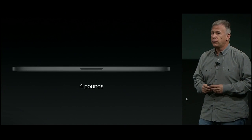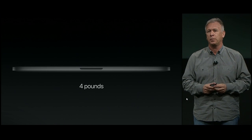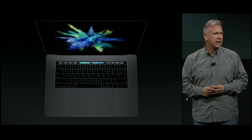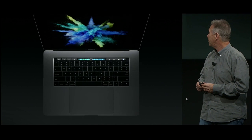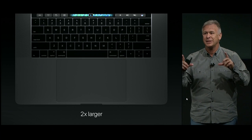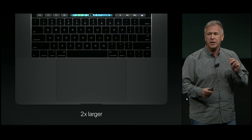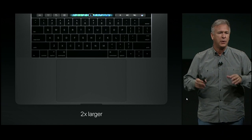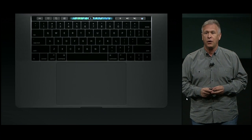It weighs just 4 pounds — again, half a pound less. Four pounds for a high-performance professional 15-inch notebook — that's just unheard of. But what's really impressive is when customers open it up for the first time and look inside, because everything is all new. There's a new trackpad — a Force Touch trackpad. It is twice as big as the trackpad in the previous generation. This is really state-of-the-art and the best trackpad we've ever made.